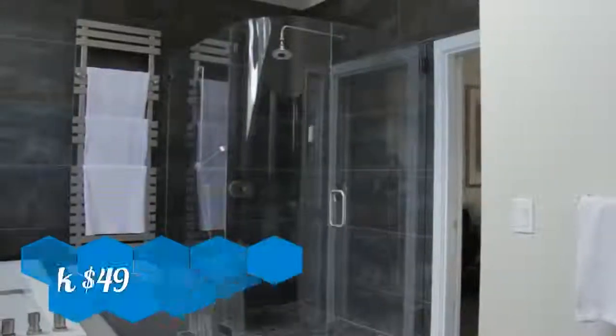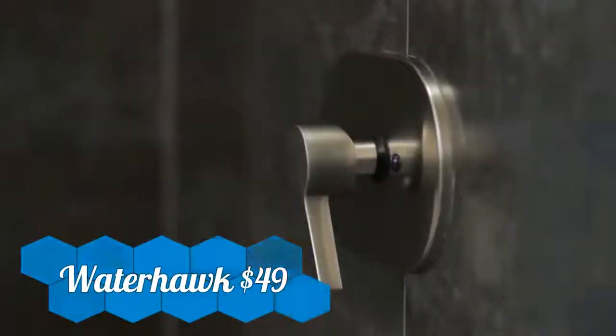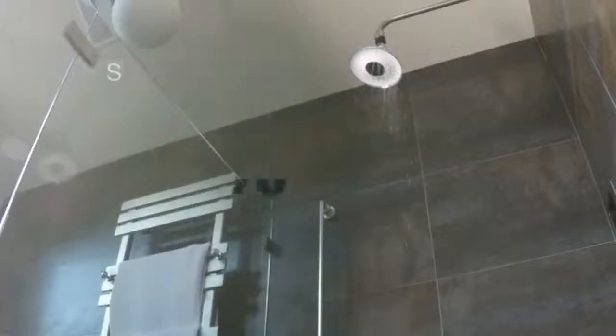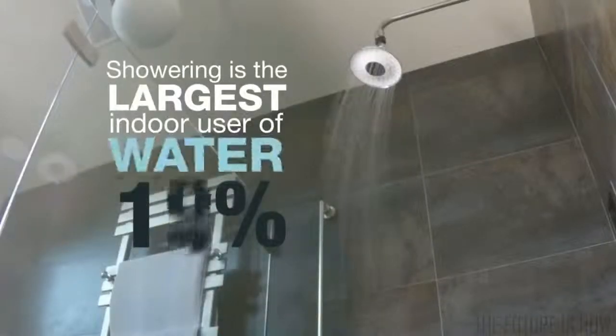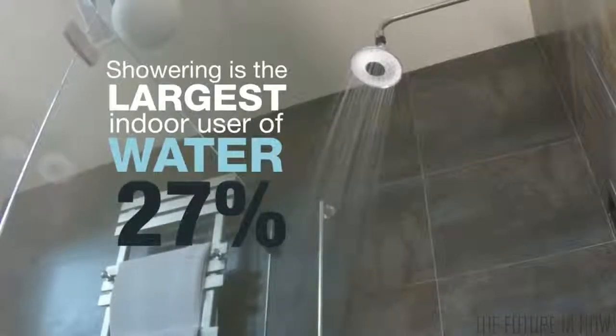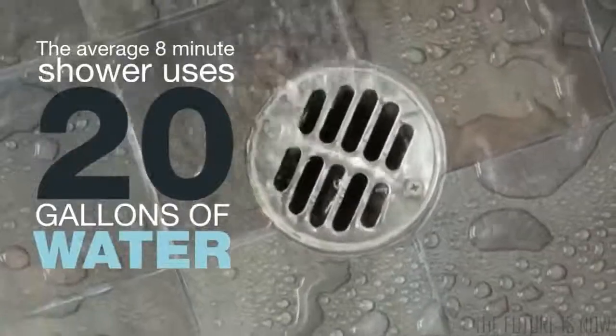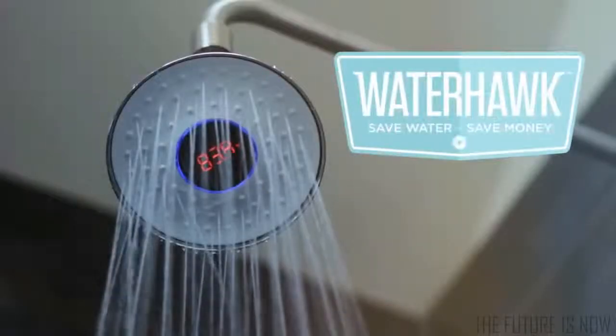What is your shower number? How many gallons of water do you use? We wear smart bands to tell us how far we walk, how much we sleep, how many calories we burn. Yet there has not been a way to intelligently know how much water is used while showering. Introducing the Waterhawk Shower Head.